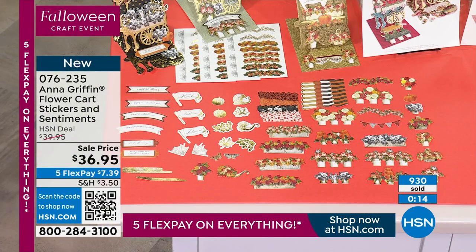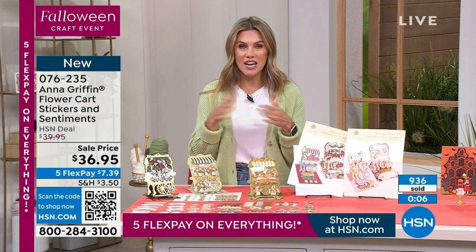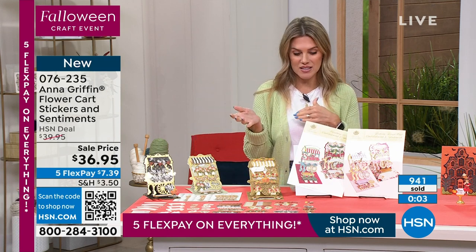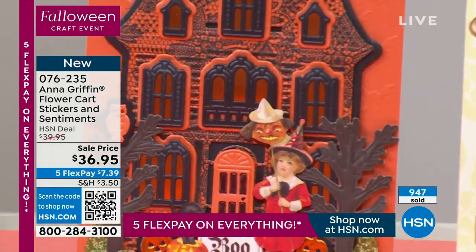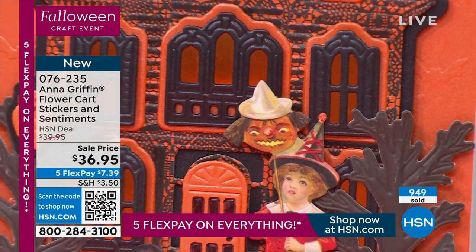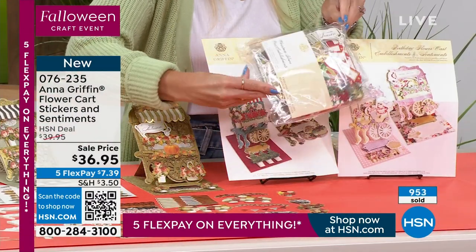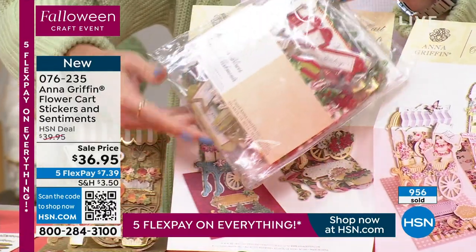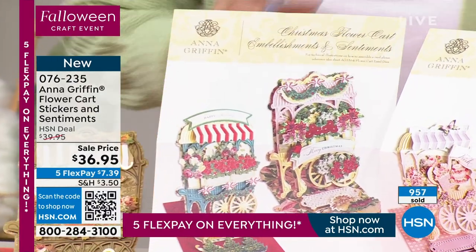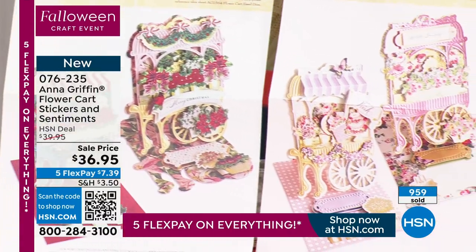It doesn't look terribly spooky, so you could use it for other holidays. If you want to decorate for Christmas, you've got window overlay dies with the shadow. You have a tree, an owl, a pumpkin, and a tiny little ghost. You get this mansard roof with the railing and beautiful window overlays for a very spooky experience. This is going to engrave, emboss, and die-cut. It's a fancy belly band card — you open it up and it reveals the haunted house on the inside.